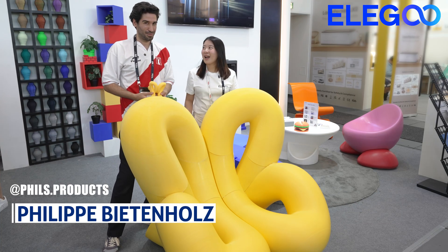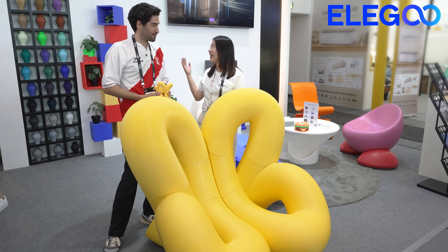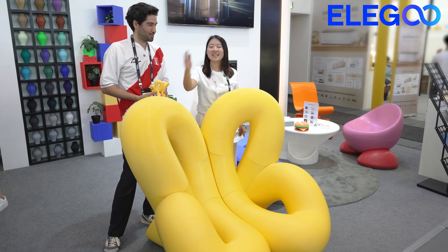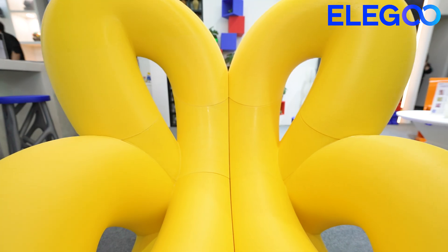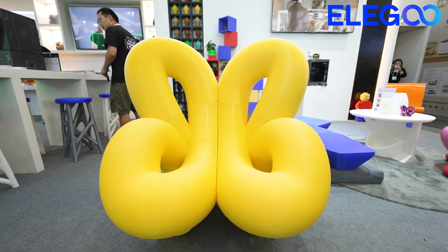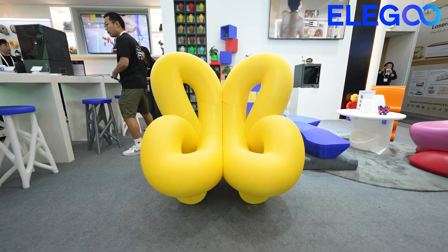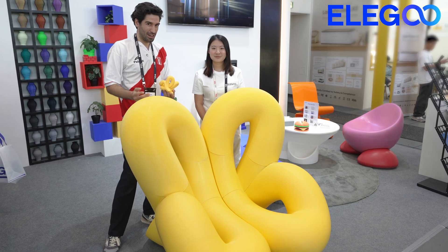Hi Philip, hello! We're just so happy to have you here at IFA 2025 with the Elego booth. This is the most beautiful work presented in our booth. Could you please tell us more about yourself and also the background of all these beautiful butterfly chairs?